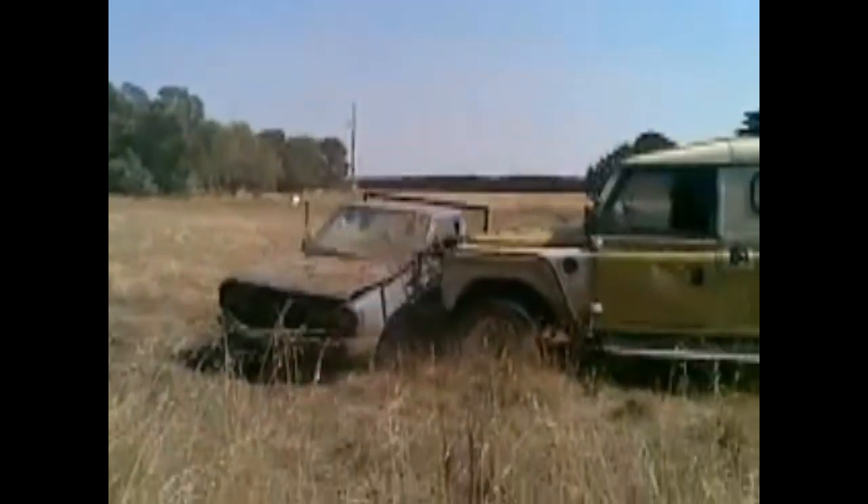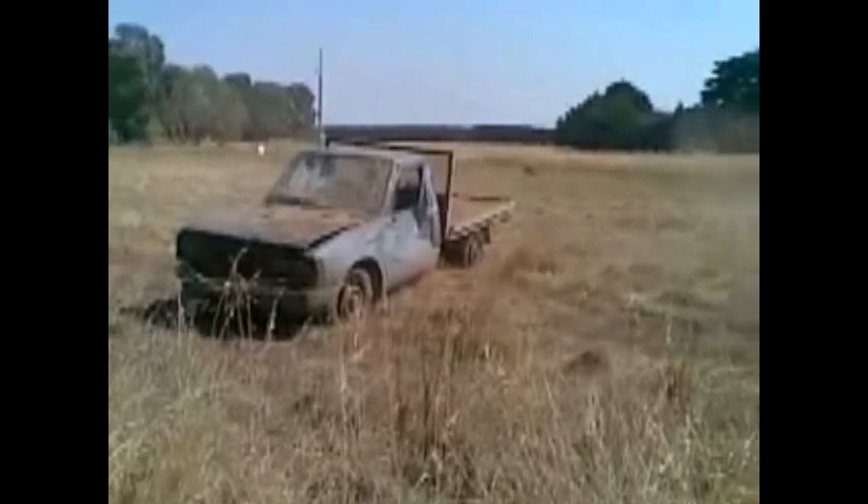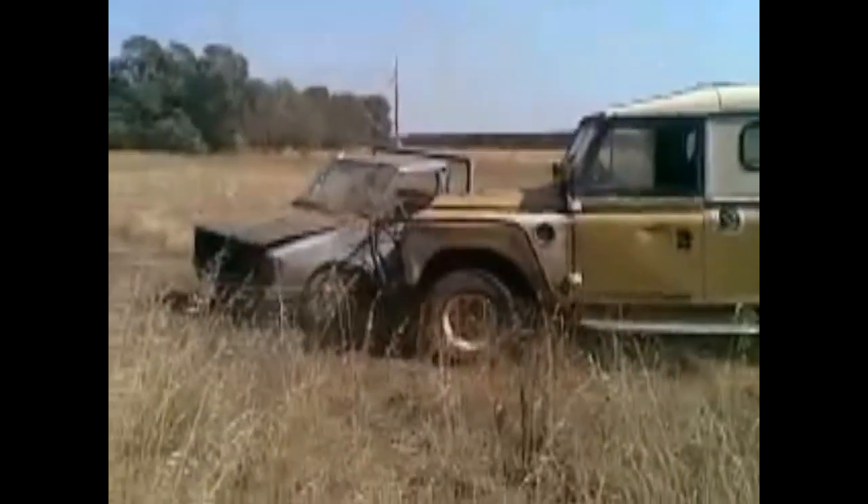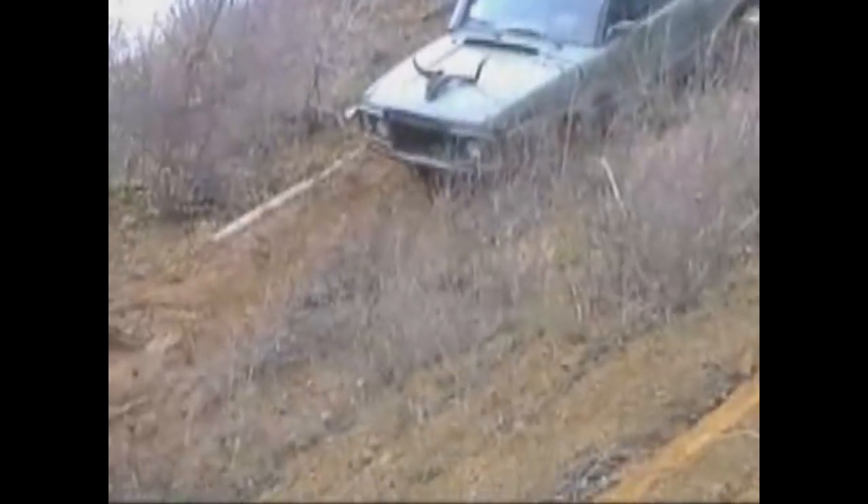It's a Series 2 with English plates. Go out cruising and impress your mates. It's not a Jeep, nor an FJ40, nor is it a Corvette or anything sporty.